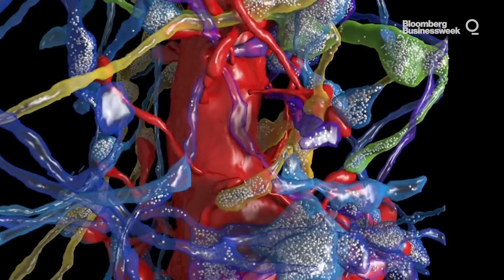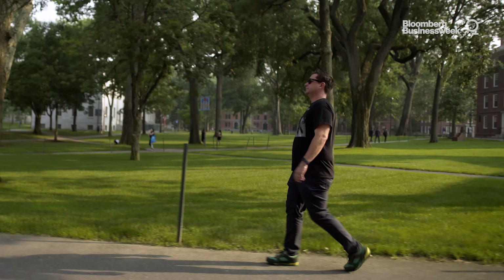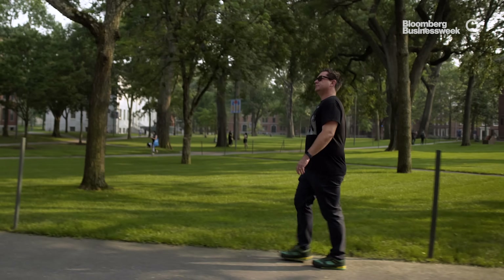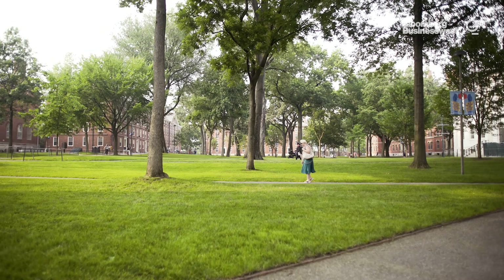Other people think this whole project is a colossal waste of money and time. Luckily for scientists, and for you, I have come to Harvard to settle this matter once and for all — to the connectome.